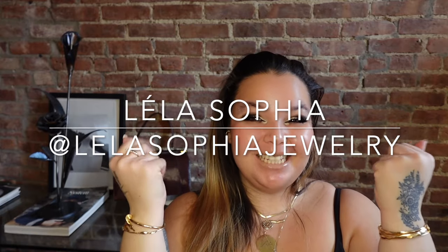Hi guys, my name is Layla Sophia. I am an artist and fine jewelry designer. If you like contemporary fine jewelry, luxury handbags, and all things interiors, I have some fun videos for you guys.